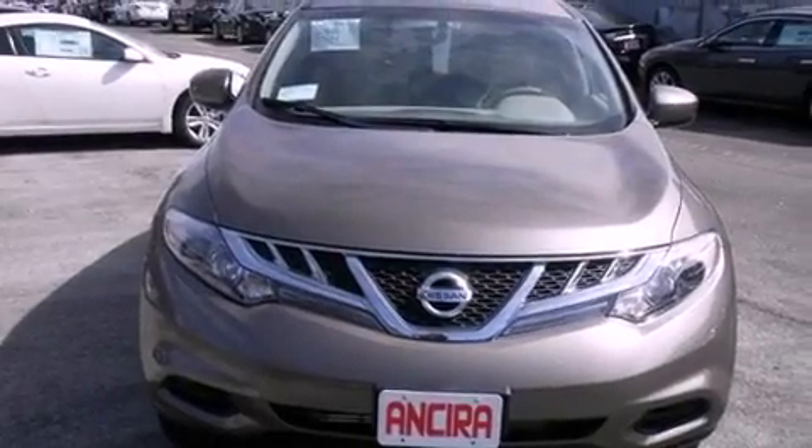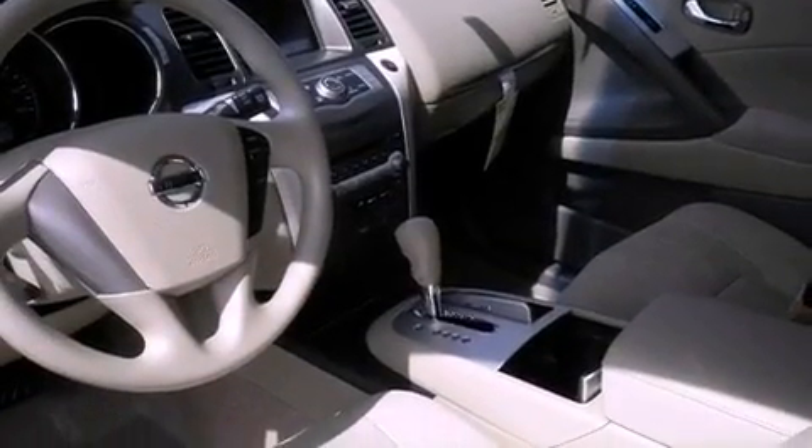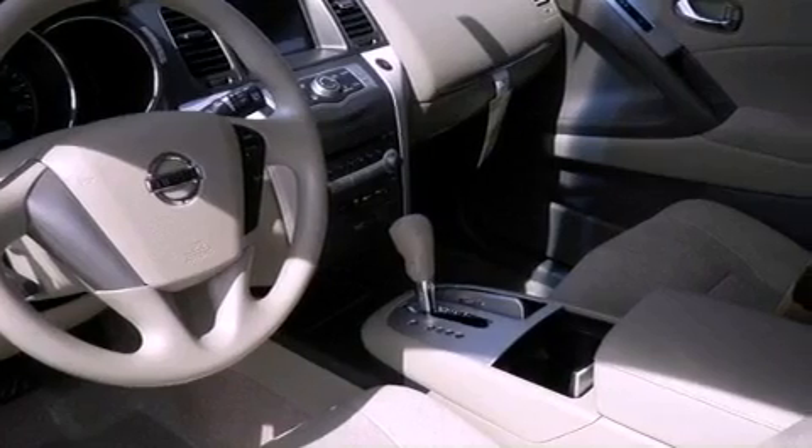All of the following features are included: traction control and stability control systems, cruise control, full power accessories, an anti-lock braking system, side curtain airbags, and an automatic climate control system.